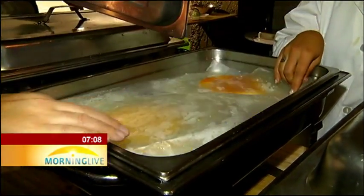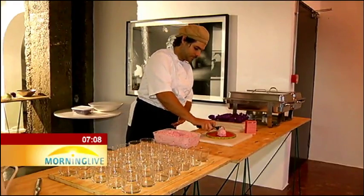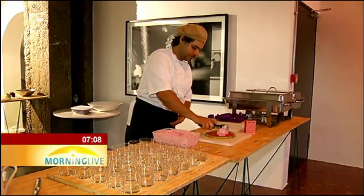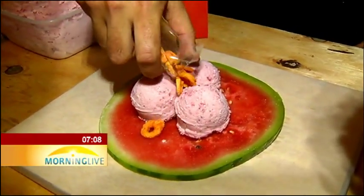On the menu was, among others, ostrich — a bird that needs very little water. Camels can withstand dry, hot conditions, and camel milk was used to make ice cream.